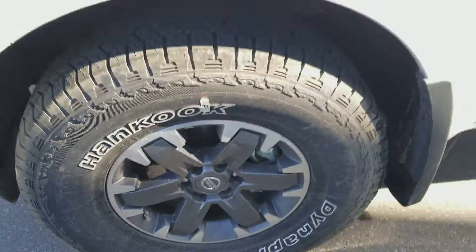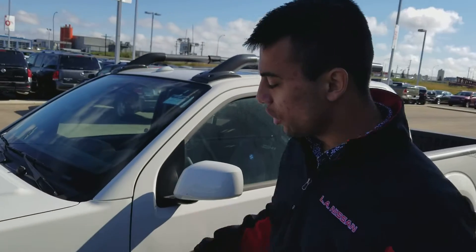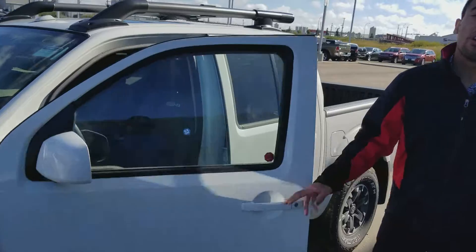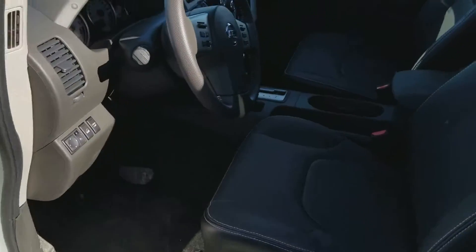Coming around the corner, you're going to have Dyna Pro tires — these are really rugged. You also have side mirrors and leather appointed seats with a beautiful interior. You're going to get Bluetooth and pretty much everything; I'll go over the options once we get inside.